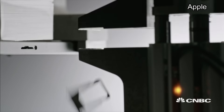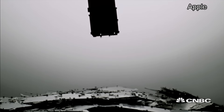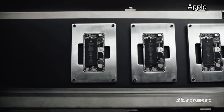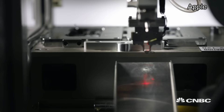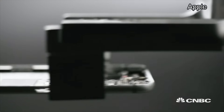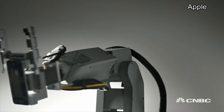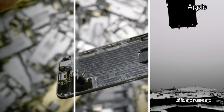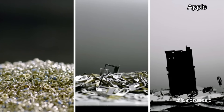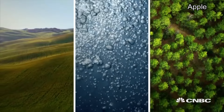So the materials inside those parts can be repurposed — to rescue cobalt and lithium from the battery, separate the gold and copper in the camera, extract silver and platinum from the main logic board — so the materials in your iPhone can live on. Because in a world with limited resources, some things can't be replaced.